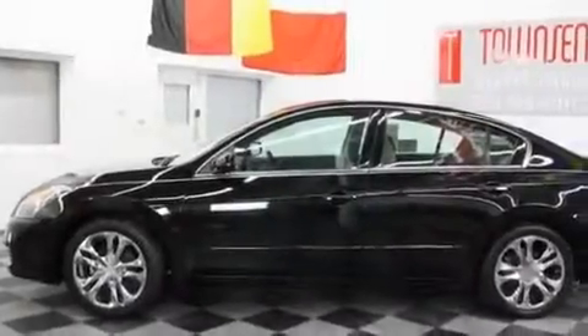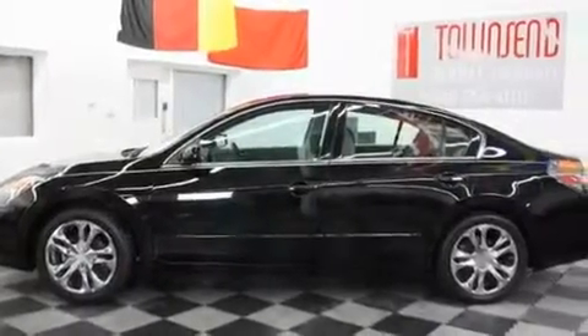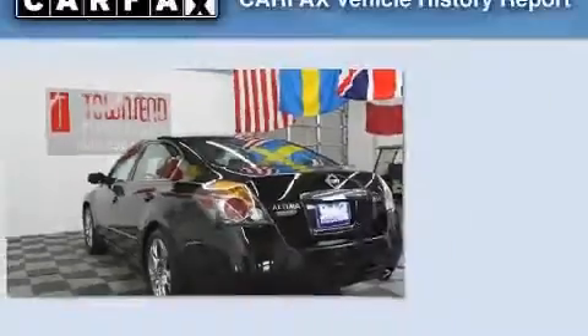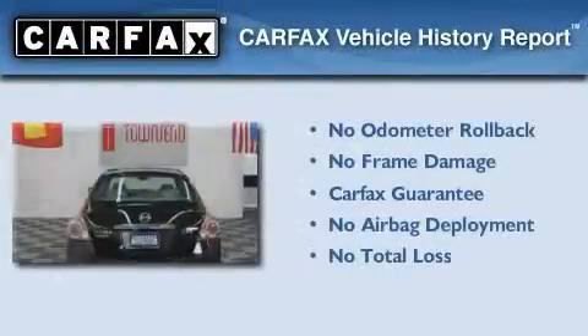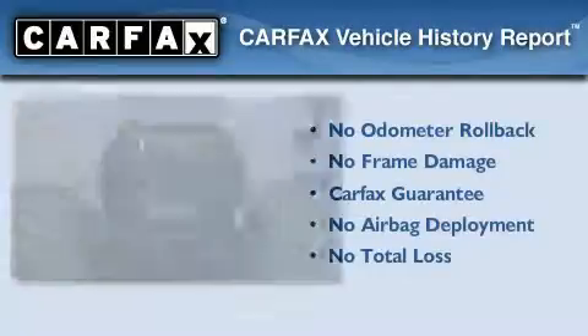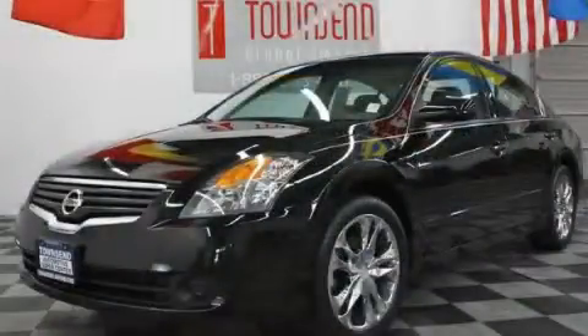With an EPA estimated rating of 32 miles per gallon on the highway, this automobile is clearly a fuel-efficient choice. Not to mention that this sedan qualifies for the Carfax buy-back guarantee. Stop by today and test drive this automobile for yourself.